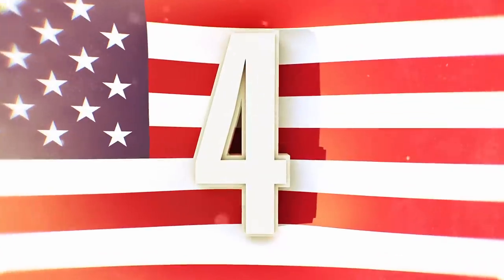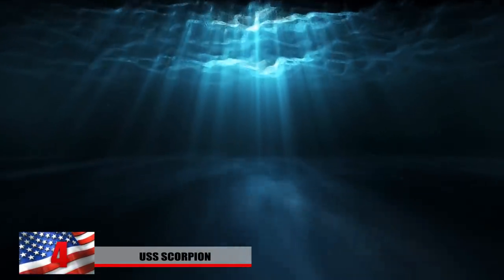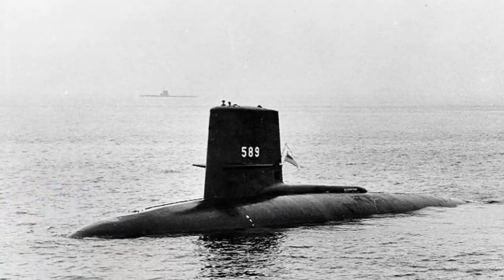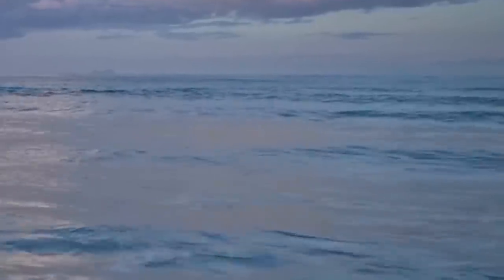Number 4: The USS Scorpion. There are many submarine mysteries, but it seems as though some massive vehicles can simply vanish within the depths of our vast oceans. This impressive ship was commissioned in July of 1960. After a routine extended training operation, the Scorpion never returned to the shipyard on the day it was supposed to — it simply vanished. A crew of 99 seamen aboard one of the first nuclear subs were somewhere in the Atlantic Ocean and all communications were lost.